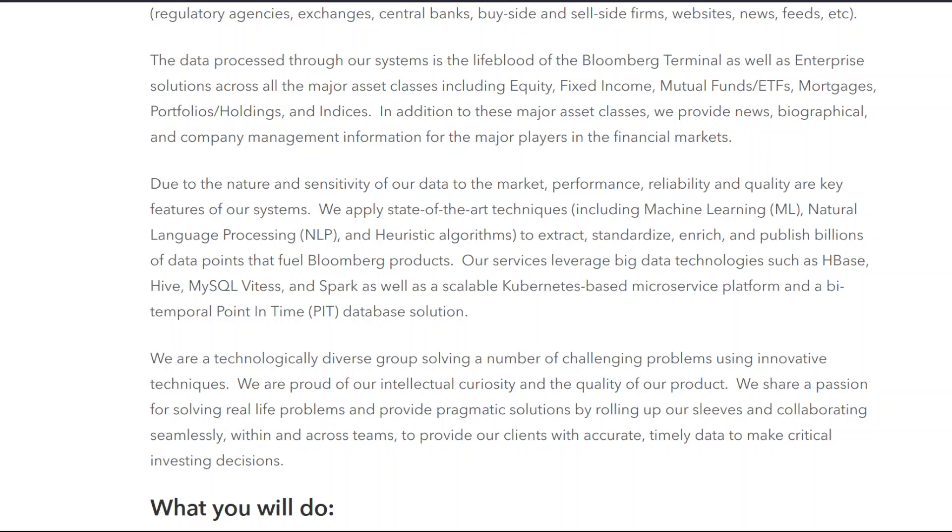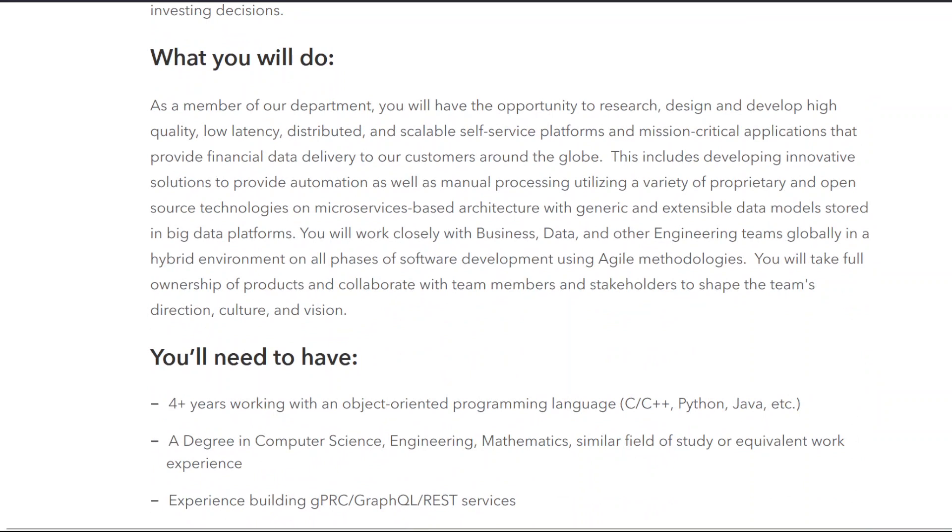We are a technologically diverse group solving a number of challenging problems using innovative techniques. We are proud of our intellectual curiosity and the quality of our product. We share a passion for solving real-life problems and provide pragmatic solutions by rolling up our sleeves and collaborating seamlessly within and across teams to provide our clients with accurate, timely data to make critical investing decisions.